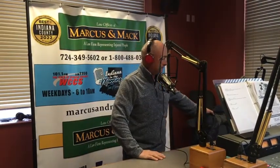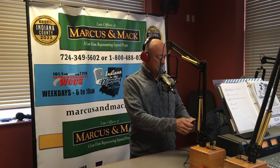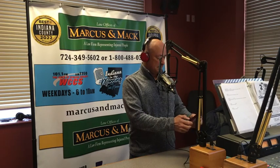Bob Pollack from the Extension Service joins us each Friday at this time. Our conversation brought to you by Marcus and Mac, voted Best Personal Injury Law Firm in the Best of Indiana County Contest — Marcus and Mac, a law firm representing injured people. If you have a question for Bob, you can give him a call at 479-1160 or 349-WCCS. That's 349-9227.